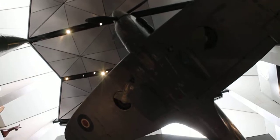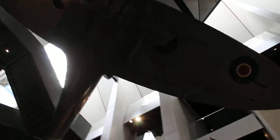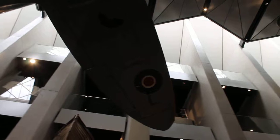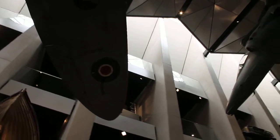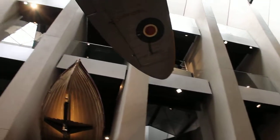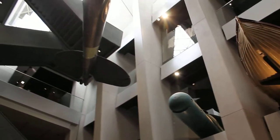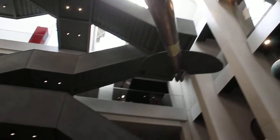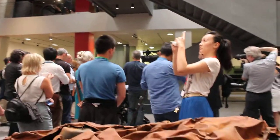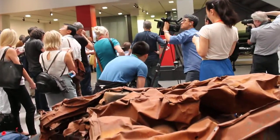Each of the objects on display will give a voice to the people who created them, used them or cared for them. Visitors will see what life was like at the front and experience the sights and sounds of a recreated trench, with a Sopwith Camel fighter plane and the Mark V tank looming above them. They will learn of the terrible strain the war placed on people and communities, and will be able to consider some of the questions and choices — ordinary and extraordinary — that the people of Britain and its former empire had to make to face this total war.